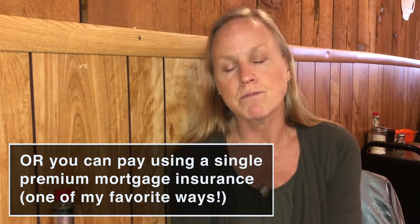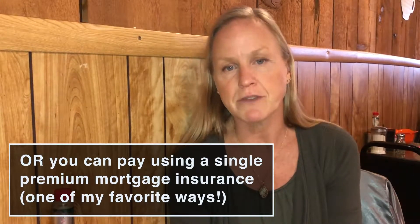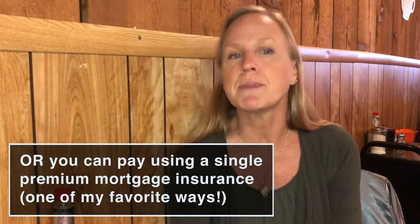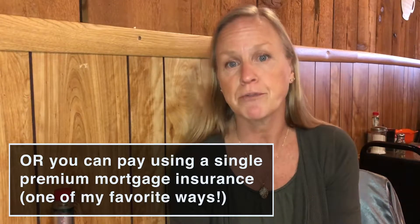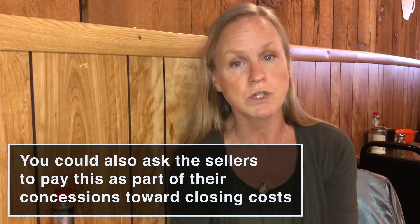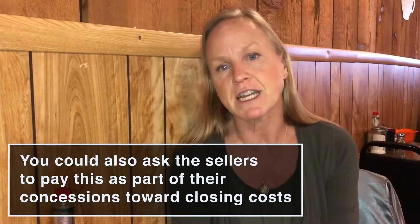The second most common way, and one of my favorites, is what they call single premium mortgage insurance. With single premium mortgage insurance, you can pay the entire amount up front. You can ask the seller to pay for that as a part of their concessions towards closing costs, or you can finance it also, but it's better to get the seller to pay that for you.